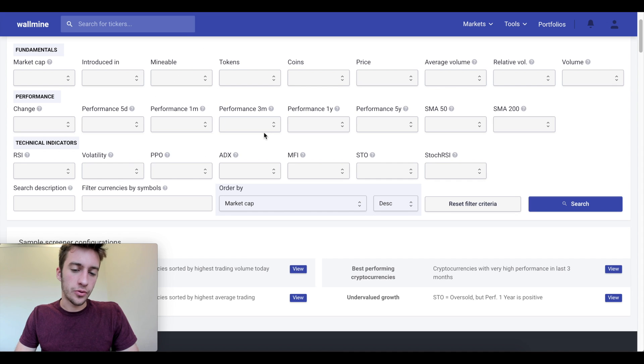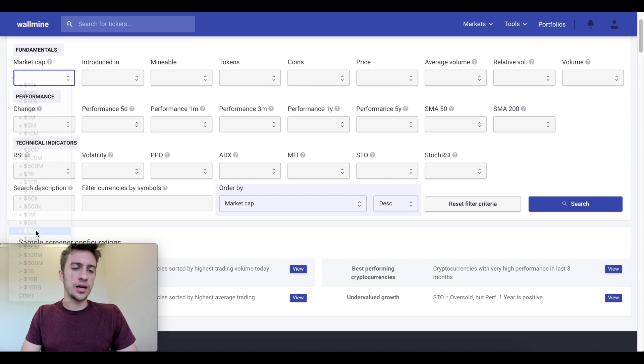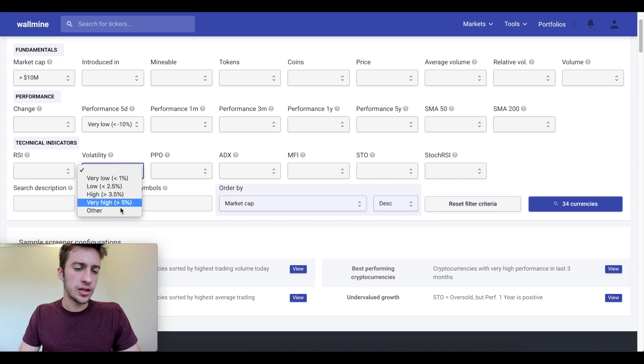So what I want to look for today — let's screen through some cryptocurrencies. Let's go for market caps of at least $10 million, and I want a performance in the last five days that has been very bad, just for a start. We can also look at volatility if we want to see some very volatile coins, but I'm just going to keep it at this.